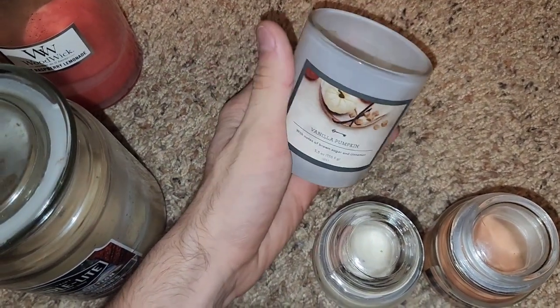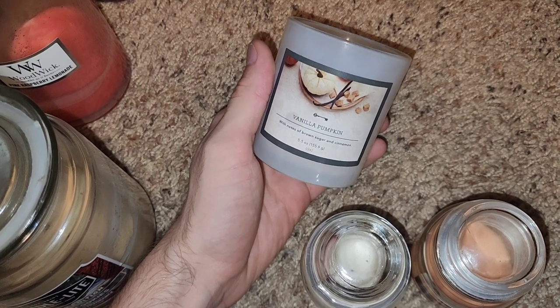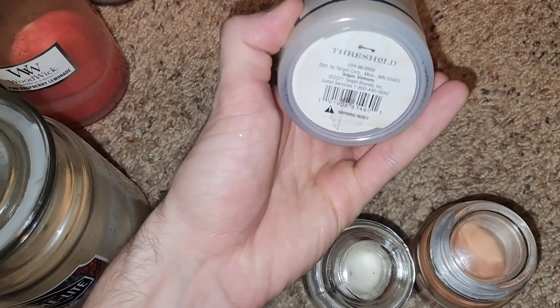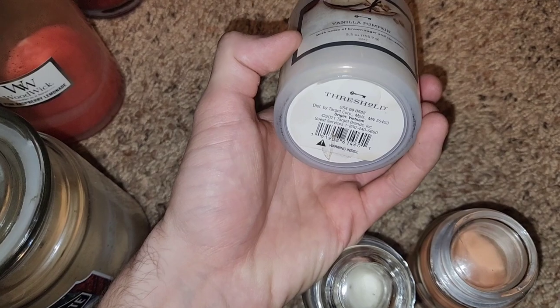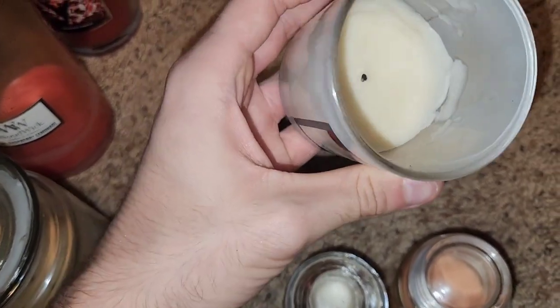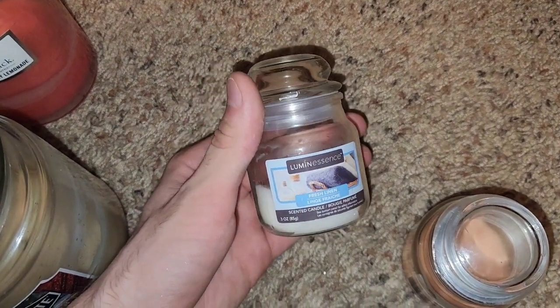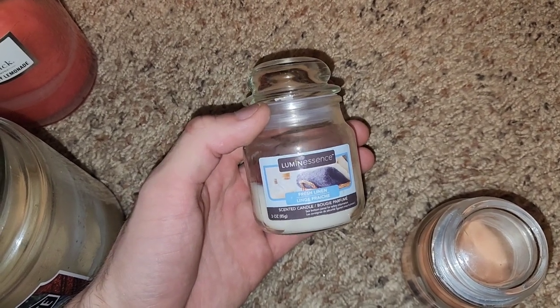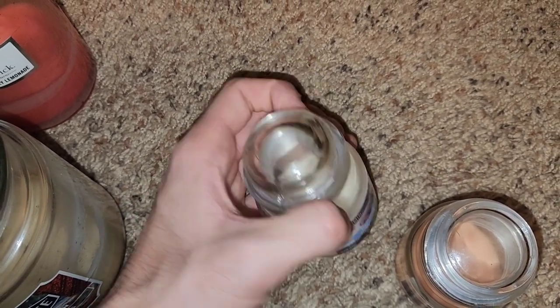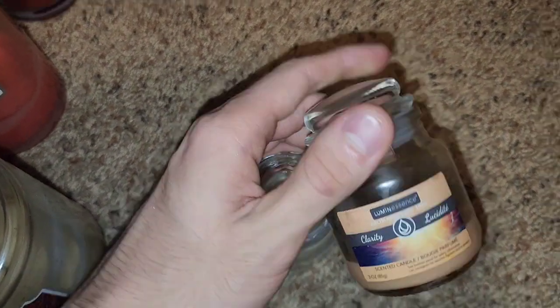Some miscellaneous candles that I couldn't really smell but just wanted to get through. This is Vanilla Pumpkin from Target — no soot at all. And then a few Dollar Tree candles. Can't smell these either unless you're standing right above sniffing them — Fresh Linen and Clarity Lucidite.